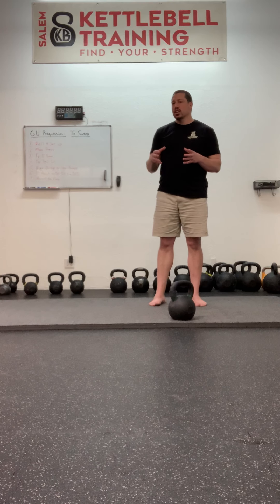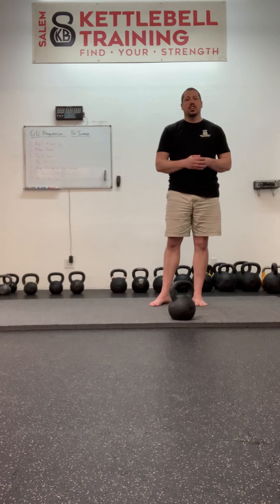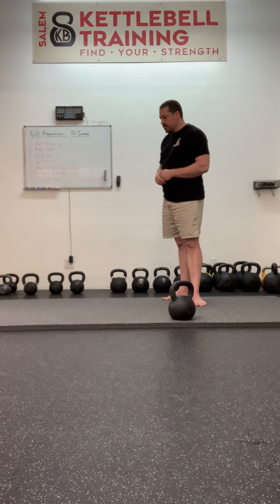Once you sweep the leg, you get into a position called the windmill. The windmill is a standalone exercise outside of the getup — it's a more advanced skill. But the windmill position of the getup is another place for us to revisit that idea of the plane, which we talked about in the getup to tall sit, which was a continuation of the getup to the elbow. That plane is really important in maintaining those stacked joints so that the bell is simply wedged between itself and the floor, by your body and your locked joints.